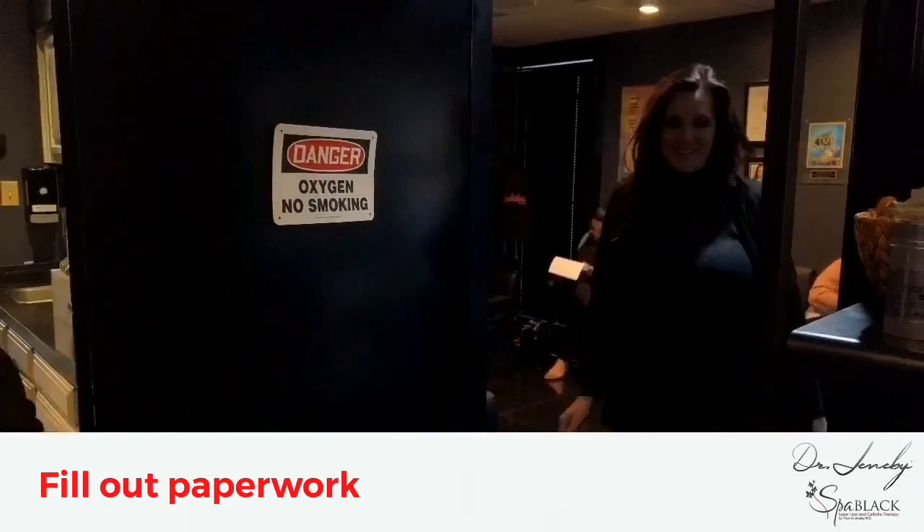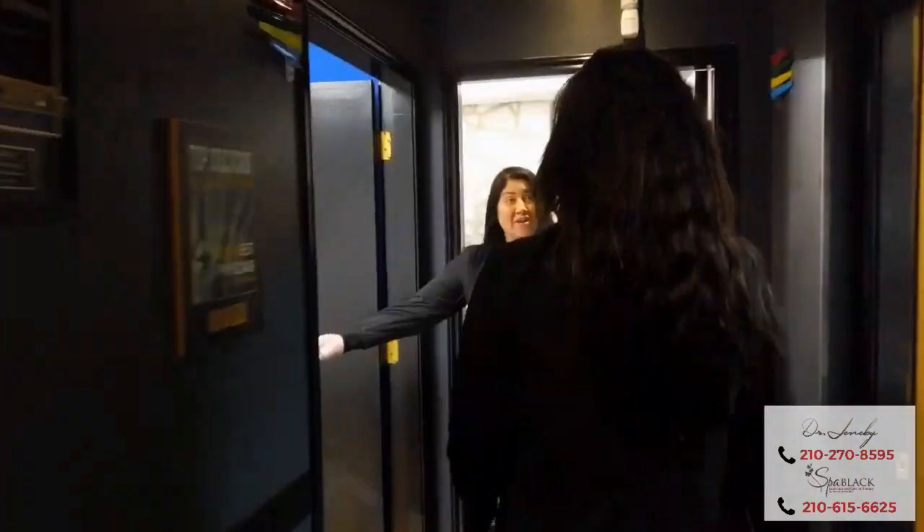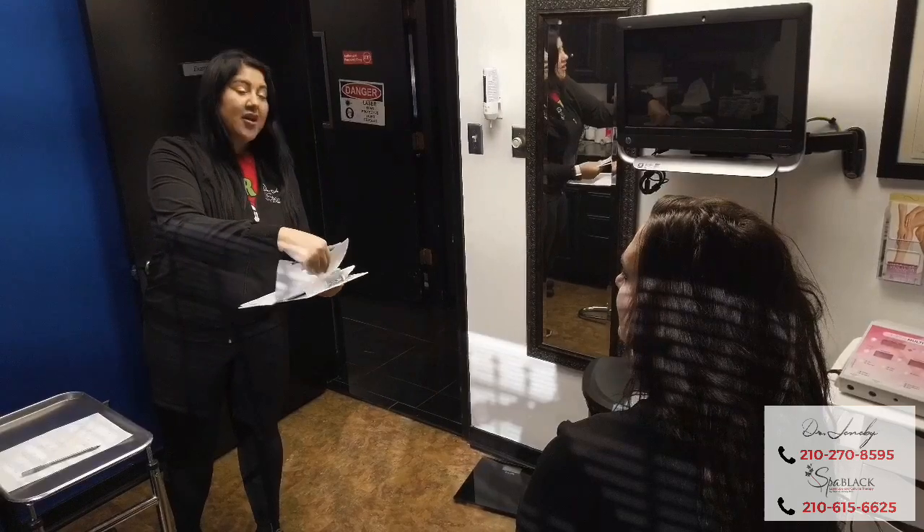After filling out your paperwork, which can also be completed online through our portal, you'll be escorted back by one of our lovely patient care coordinators into your private exam room.